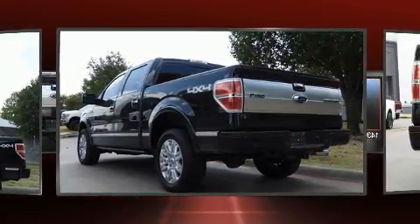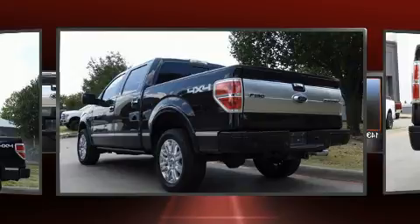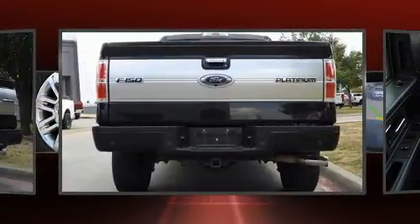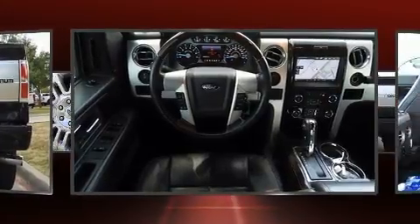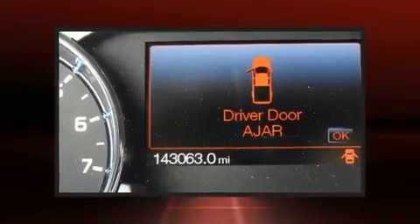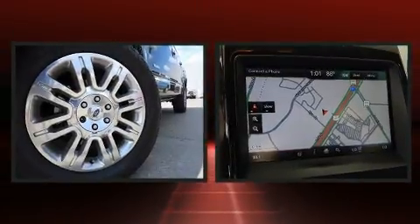Turbocharger technology provides forced air induction, enhancing performance while preserving fuel economy. Top features include air conditioning, one-touch window functionality, variably intermittent wipers, remote keyless entry, and power windows.